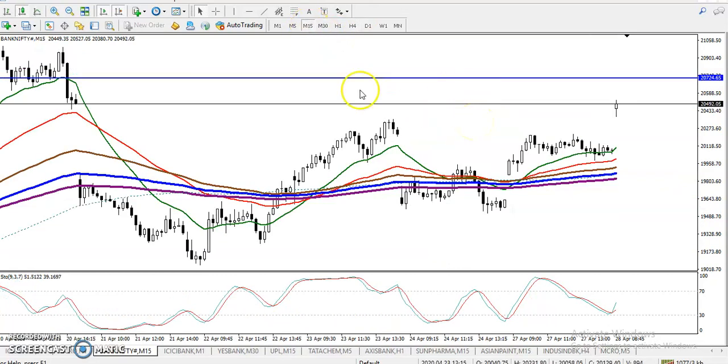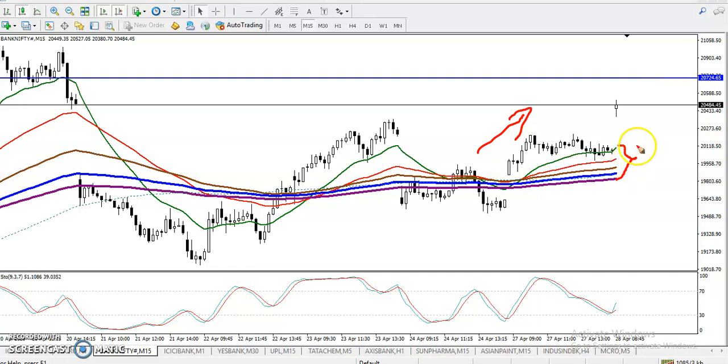On the 15-minute chart, according to the moving averages, price is running in an uptrend. All moving averages are arranged sequentially — here we have the 20 and here the 200 — so it is confirming that the trend is up. However, you can see the price is too far from the moving average, so I'm not looking for a buy right now.